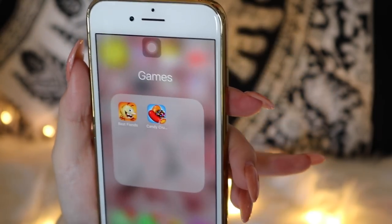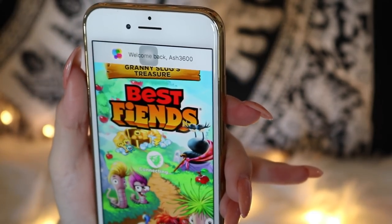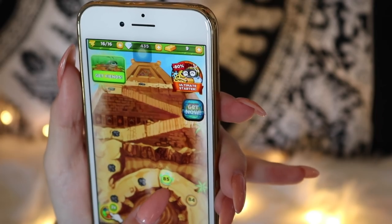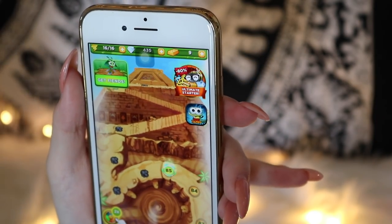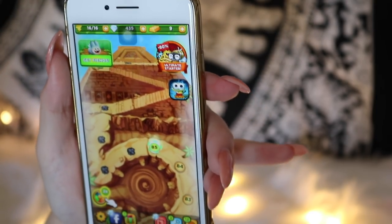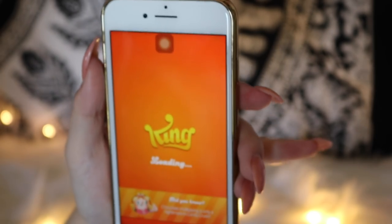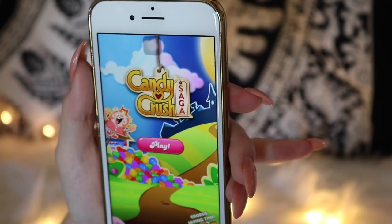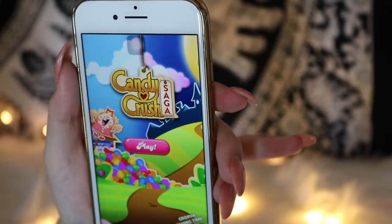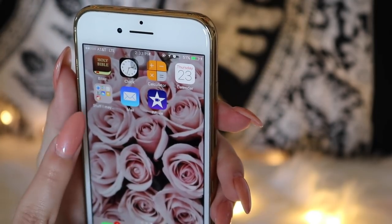Then I have my games folder. I'm obsessed with Best Fiends — ask any of my friends. I'm on level 85 and I got to level 45 or 55 after only having it for three days, which probably tells you how obsessed I am. It's super fun and I love it. I also have Candy Crush, which is such a throwback game — I play it when I get tired of Best Fiends or when I'm out of energy but still want to play a game.